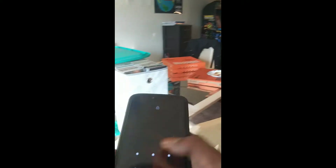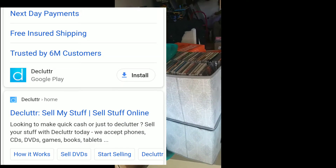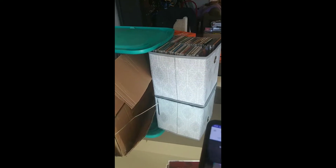Let me show y'all how to work this. So I got my son's phone right here. What I did was I just downloaded the app — I downloaded the Declutter app, just my first time using this.